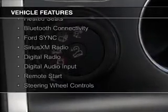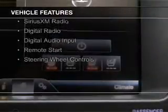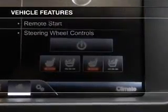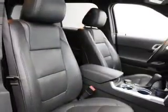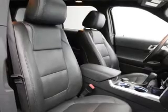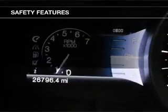leather seats, heated seats, Bluetooth connectivity, Ford Sync voice activation, Sirius XM satellite radio, digital radio, digital audio input, remote start, and steering wheel controls. Safety was made a priority with these features.